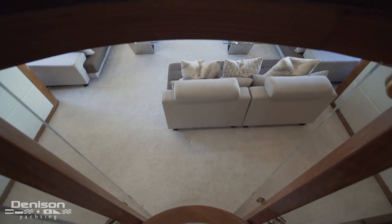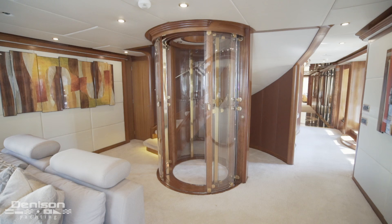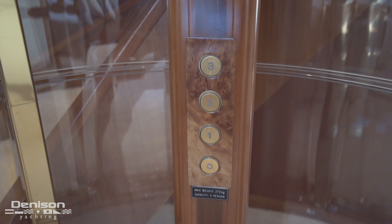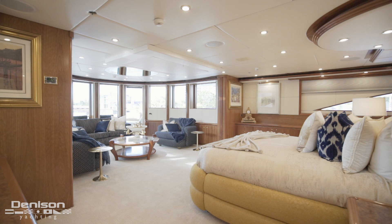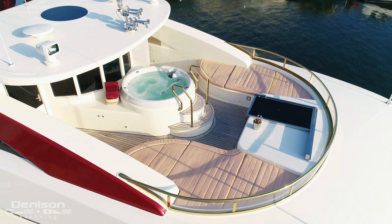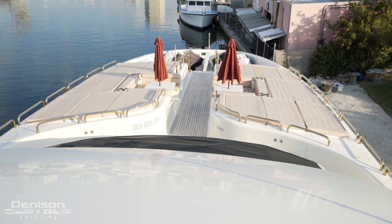This imposing superyacht has three distinct features on board worth pointing out before we start today's walkthrough. The first is her circular three-story elevator, found in the salon, which services all three decks. She also has a luminous and airy master stateroom on the second and third deck, with a private balcony. The third feature of note is her jacuzzi deck which offers a panoramic view of the bow and your surroundings.